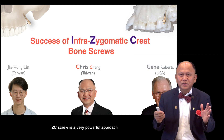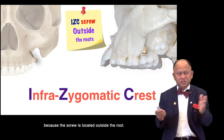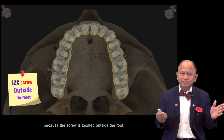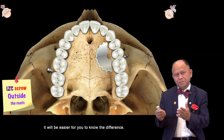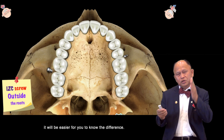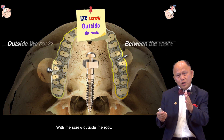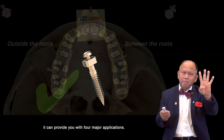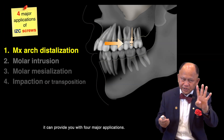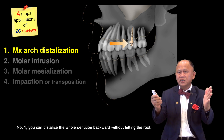The ICC screw is a very powerful approach because the screw is located outside the root. When I remove the crown, it will be easier for you to see the difference. With the screw outside the root, it can provide four major applications. Number one, you can dislodge the whole dentition backward without hitting the root.